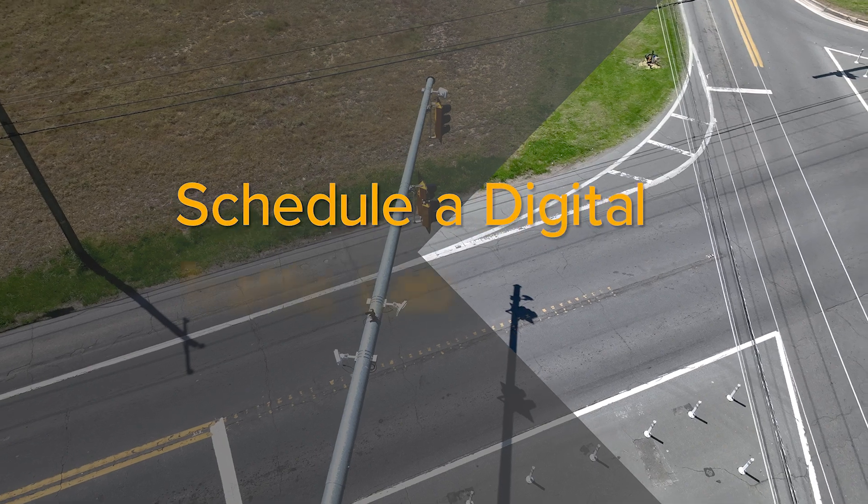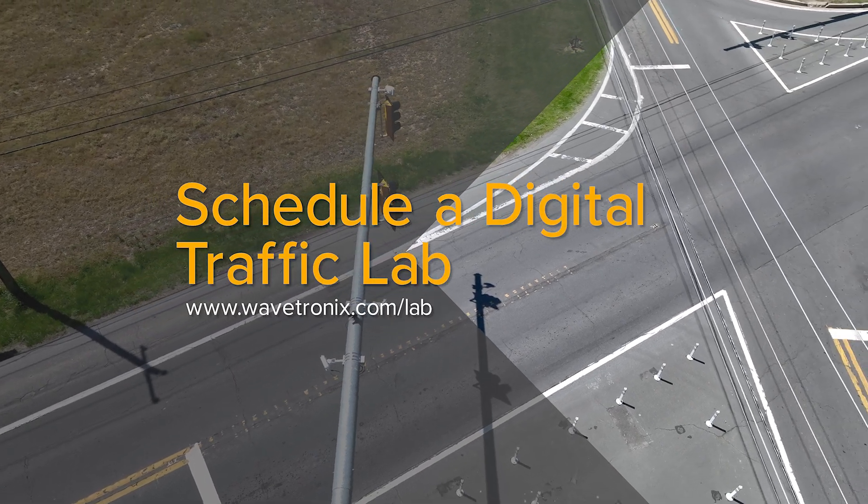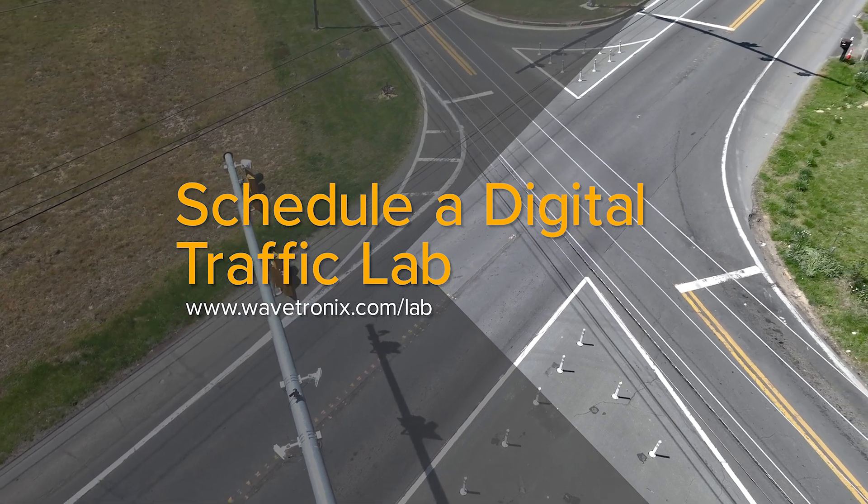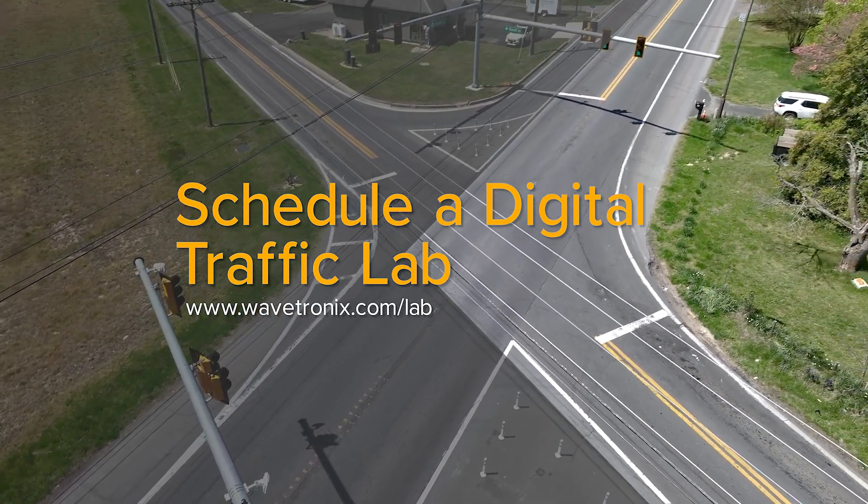To learn more about Wavetronics solutions, visit wavetronics.com, or schedule a free virtual consultation with one of our traffic experts at wavetronics.com/lab.